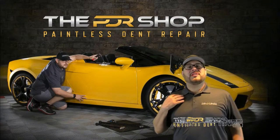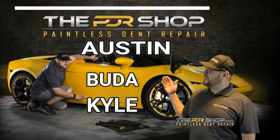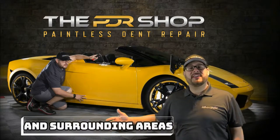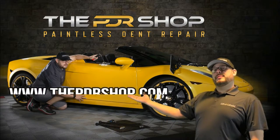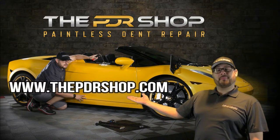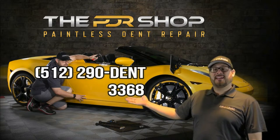Hi, I'm Charlie Molina with The PDR Shop and we service Austin, Buda, Kyle, and the surrounding areas with mobile paintless dent repair. You can schedule your appointment by going to www.thepdrshop.com or give us a call at 512-290-DENT.